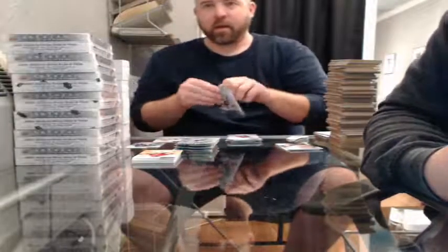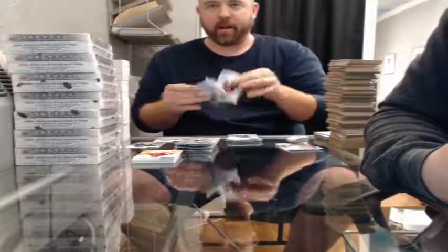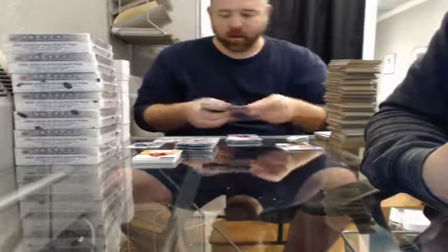Another Artifacts Case Break coming up — full 16-box master case. We've got 11 teams left in that break if anybody's interested in grabbing one.